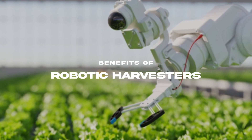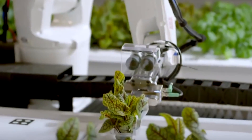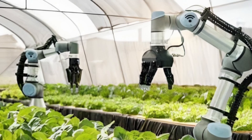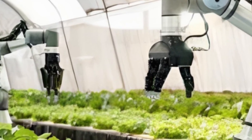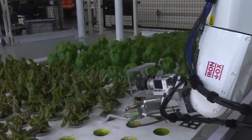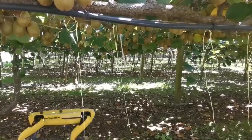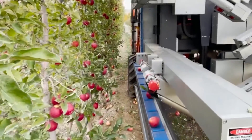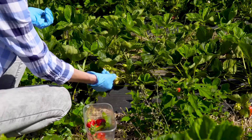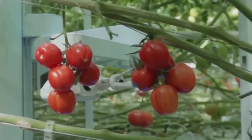When you hear about robotic harvesters, you might think it's all about high-tech glam. But the real beauty of these robots is how they revolutionize farming with some solid benefits. These robots are like the ultimate workers — they don't get tired, don't need breaks, and can work day and night. They zip through fields, picking fruits and vegetables at speeds no human team can match. While traditional farming depends on human schedules, robotic harvesters keep going 24/7, drastically increasing the amount of food harvested from every acre.